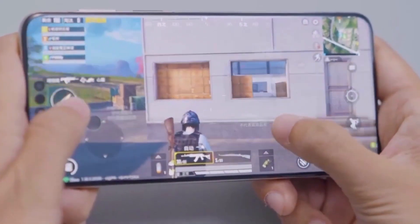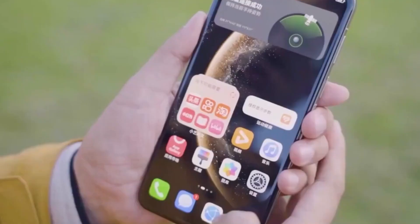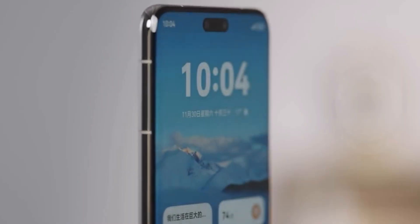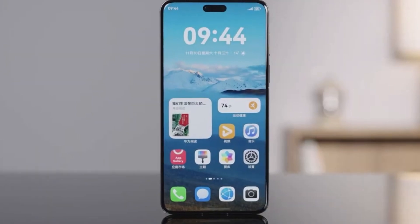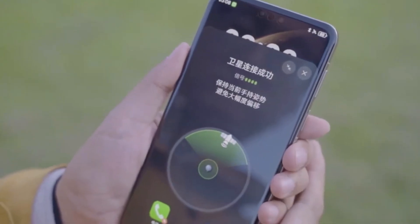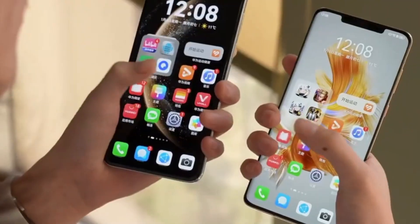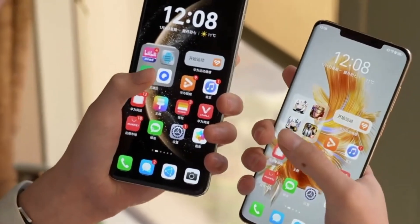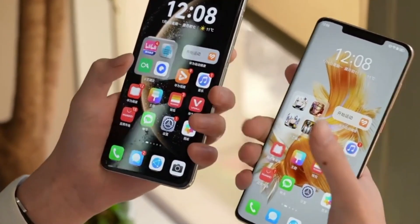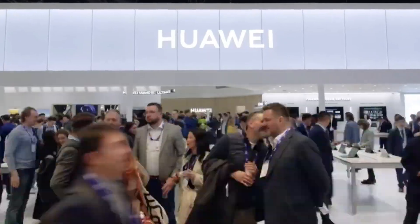It could also signal a move away from the curved display trend that has dominated premium smartphones for years. Curved screens are known for their stylish look, but they can be more fragile and less practical when it comes to accidental touches or screen protectors. Flat displays, by contrast, offer a cleaner, more functional design while still looking modern.